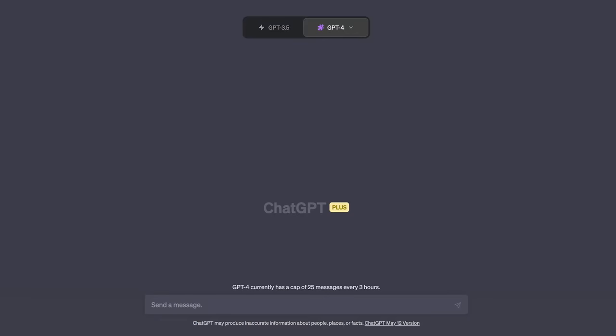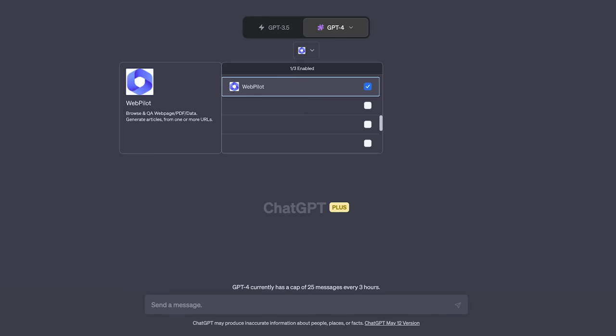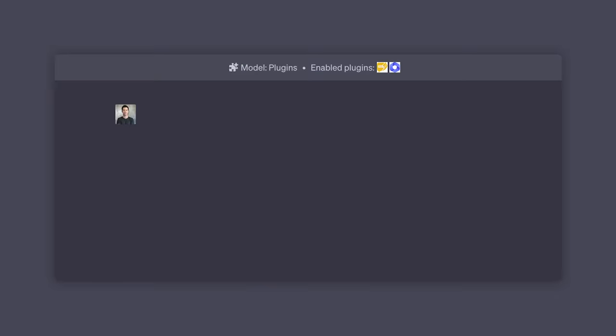Now let's get straight to the prompt. First things first, to get this to work, you're going to need to put ChatGPT into GPT-4 mode. The plugins you'll need are Ask Your PDF, which will allow ChatGPT to read PDF files, as well as WebPilot, which is currently the best way to get ChatGPT to access the internet.